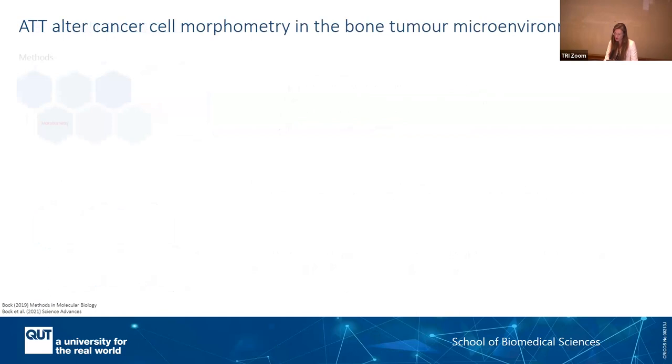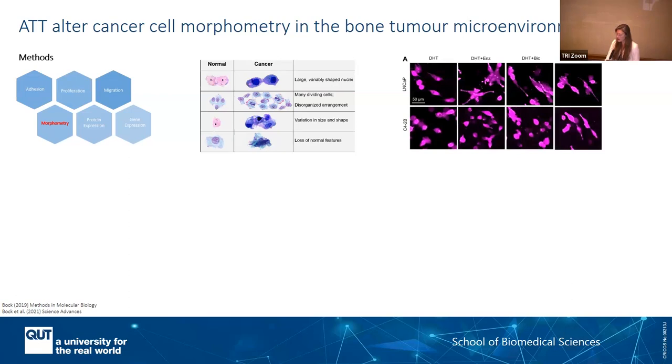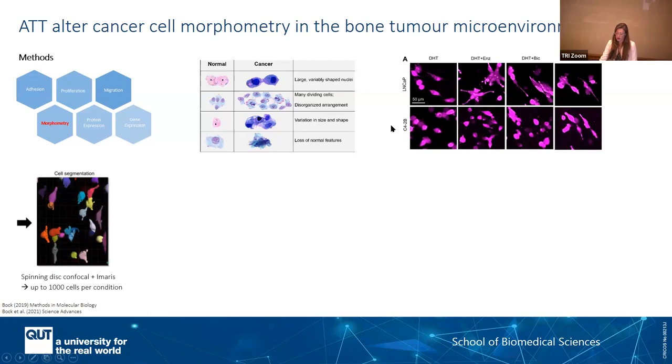One way to address this is to look at morphometry — the morphology of your cells. Cancer cells have a very specific morphology different from normal cells, which we can track and associate with unhealthy cells. We seeded LNCaP and C4-2B cells on top of our mineralized matrix and then looked at morphology after supplementation of enzalutamide and bicalutamide treatments. Because those cells are fluorescently labeled, you can individually segment them. The power of this approach is that in one single shot you can get information on a lot of data. At this stage, we really need to invest in AI to help us process this massive amount of data.